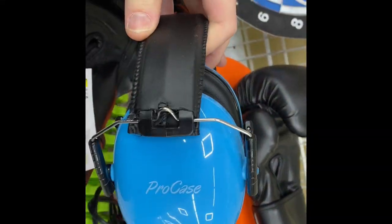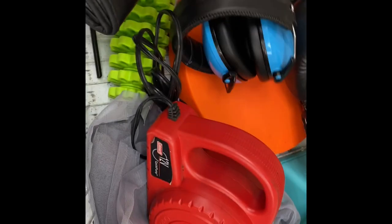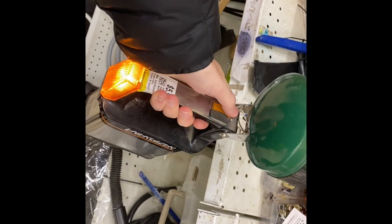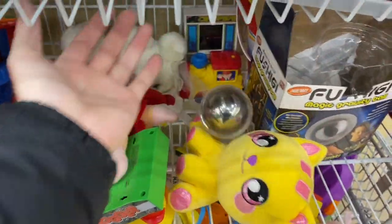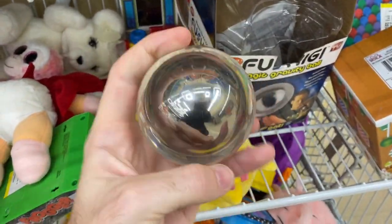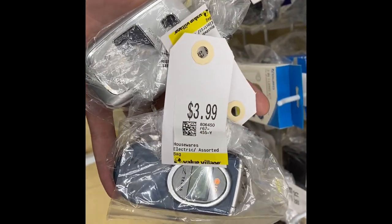We found these pro cases for shooting guns - we were gonna buy them for $4, but new they're $25-$30, so we passed. We found this cool old lamp - the back works but the bulb's missing. Six bucks seems a bit much, so we're gonna leave it. Found a Foogie magic gravity ball - kind of just feels like a piece of plastic with a piece of metal inside, not really magic. We found some old flip phones - won't buy them but $3.99 is a pretty good price.